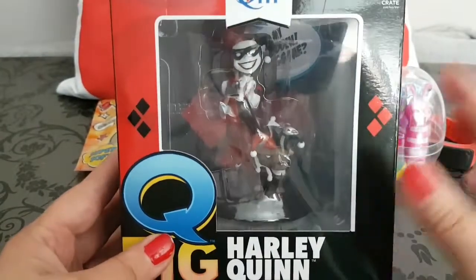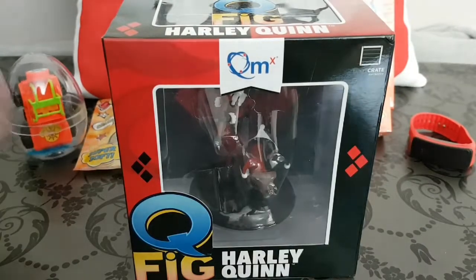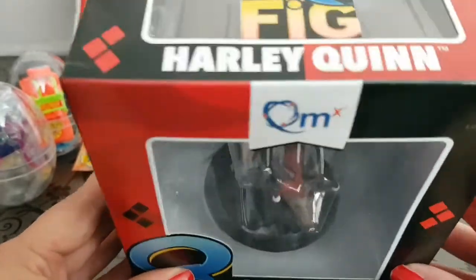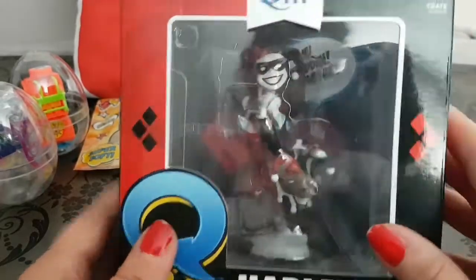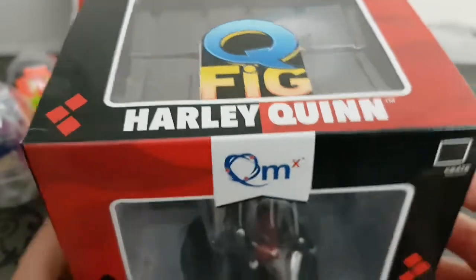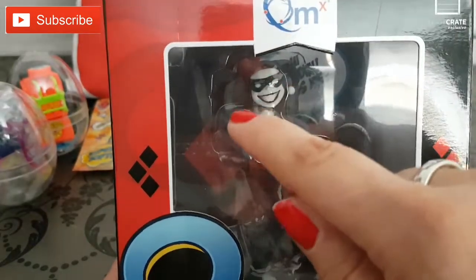Item number five I am so super excited about, and for any of you DC fans this will be an awesome addition to your collection. This is a Harley Quinn Q-fig. These figures are amazingly detailed — you can see at the bottom they have their own stand. There's a little sign at the back that says 'Hi puddin', miss me?' — super cute. She also has her Harley Quinn dog and a huge hammer at the back.